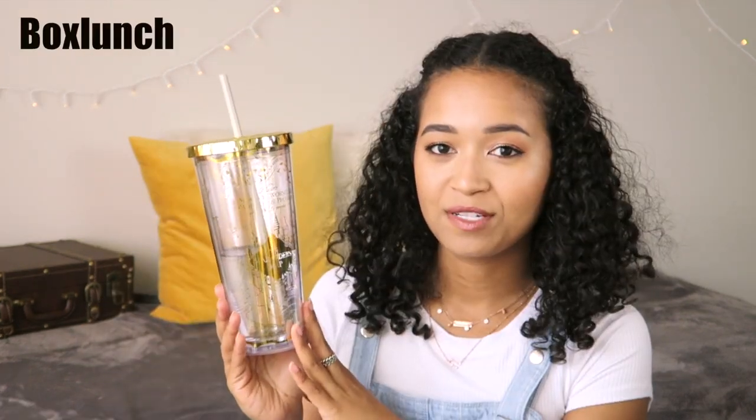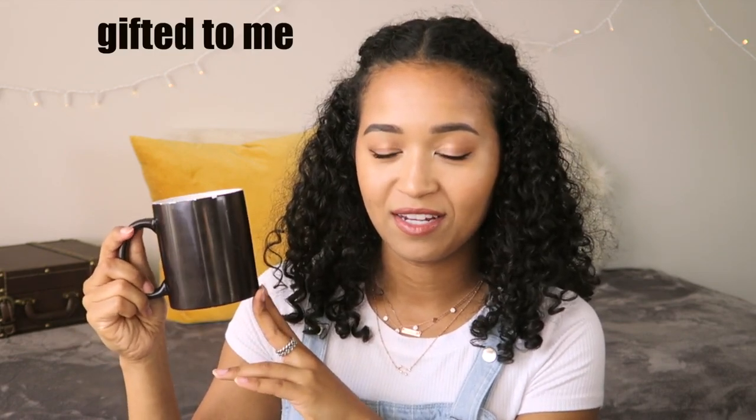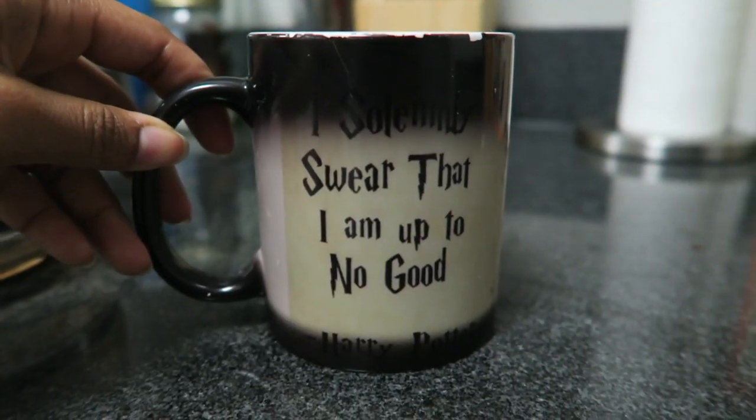I have a quill with its holder and some ink, a cauldron cup that doubles as a makeup brush holder, a Marauder's Map tumbler, a Slytherin mug because I was originally sorted into Slytherin when Pottermore first launched, but I am now a Hufflepuff. This mug is a color changing mug and I'll show you a clip of what it looks like when it changes.